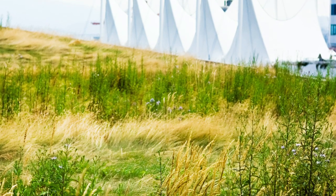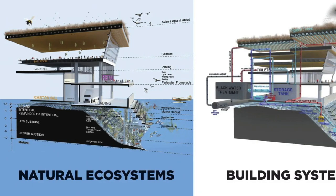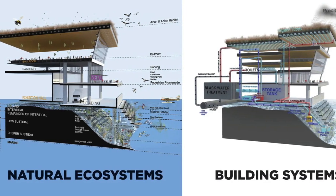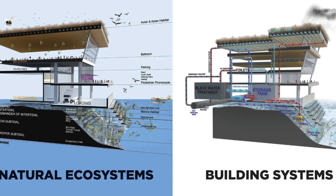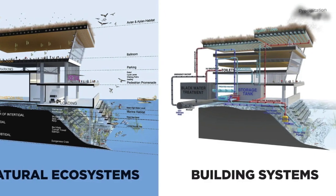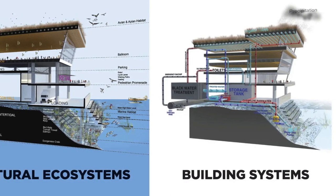Other sustainable elements include a restored marine habitat built into the foundation that dramatically improves the water quality and growth of a large variety of sea life. A sophisticated black water treatment plant recycles gray and black water for toilet use and rooftop irrigation, with moisture sensors and 43 kilometers of drip irrigation.